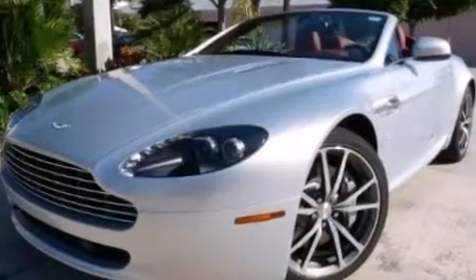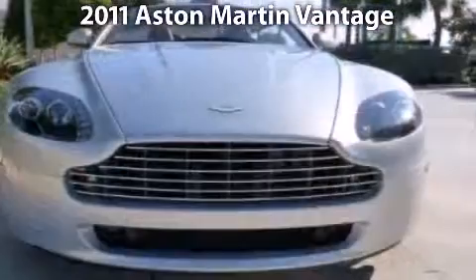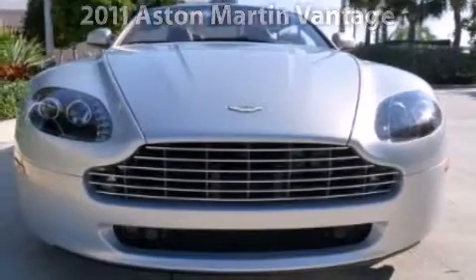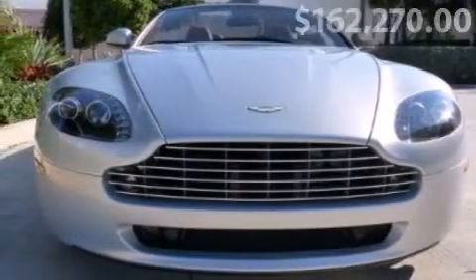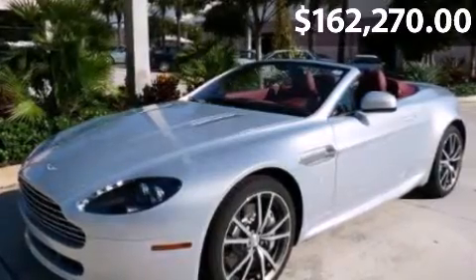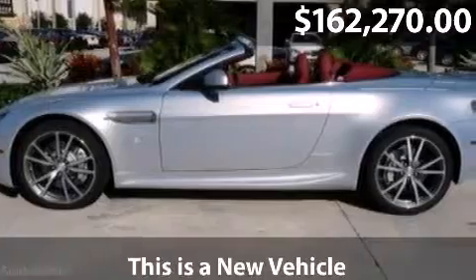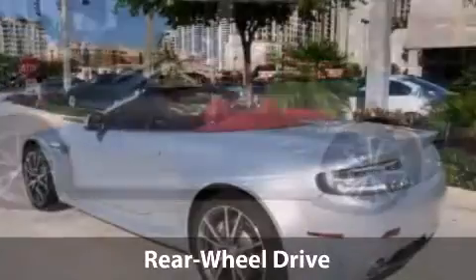2011 Aston Martin Vantage. This is a Vantage with a 4.7 liter V8, 32-valve MPFI DOHC engine, 6-speed automated manual transmission and low miles.